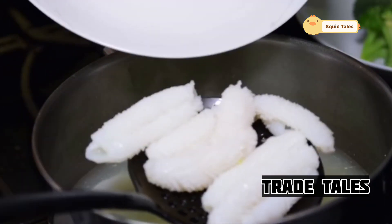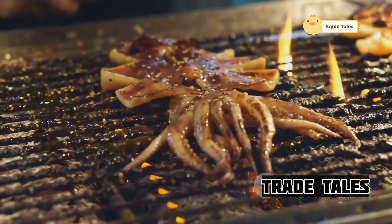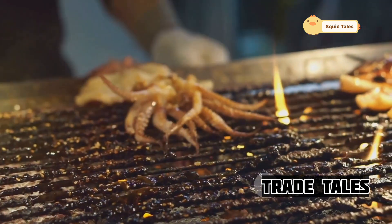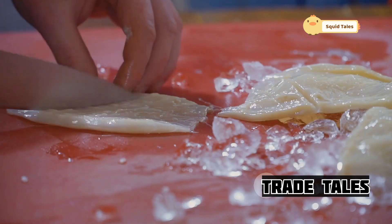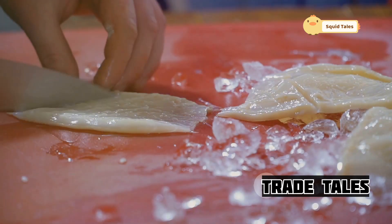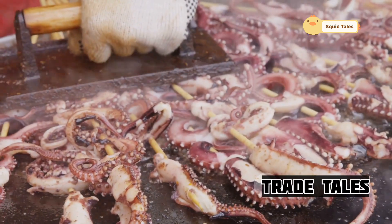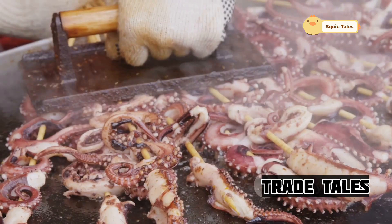Imagine a beast with tentacles strong enough to crush steel, eyes like dinner plates, and a razor-sharp beak. This is no horror movie monster — this is the giant squid, a delicacy in Japan. Come with me on a journey to the land of the rising sun, where ancient culinary traditions transform this deep-sea leviathan into a symphony of flavors.